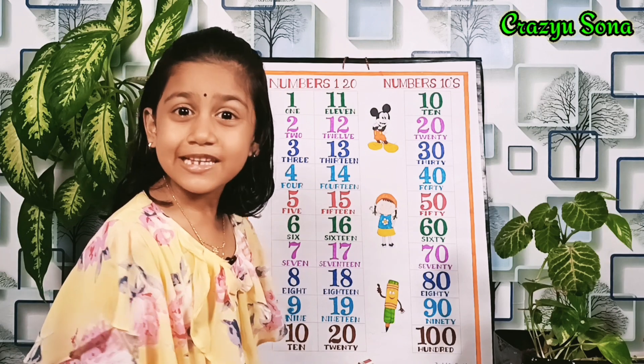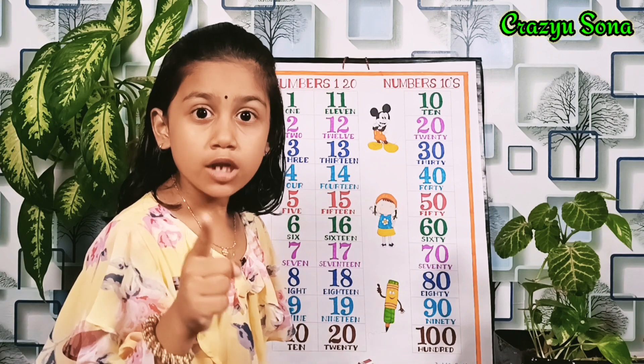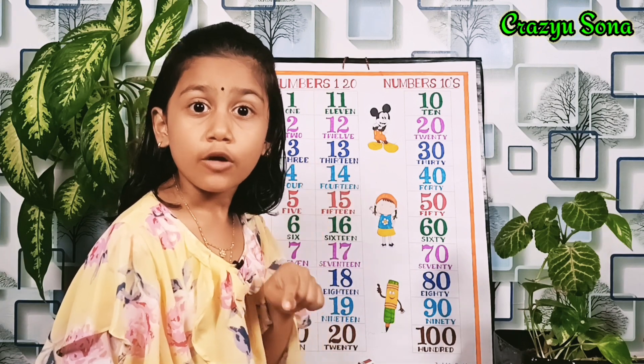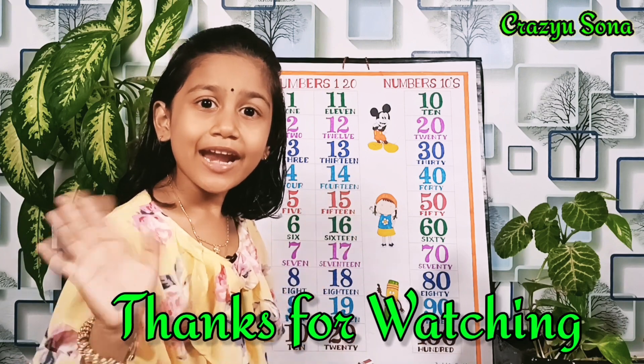Thank you for watching my video. Please subscribe to my channel, like and share. Friends, remember your homework — write 5 times in your rough note: number names 1 to 20. Bye friends!